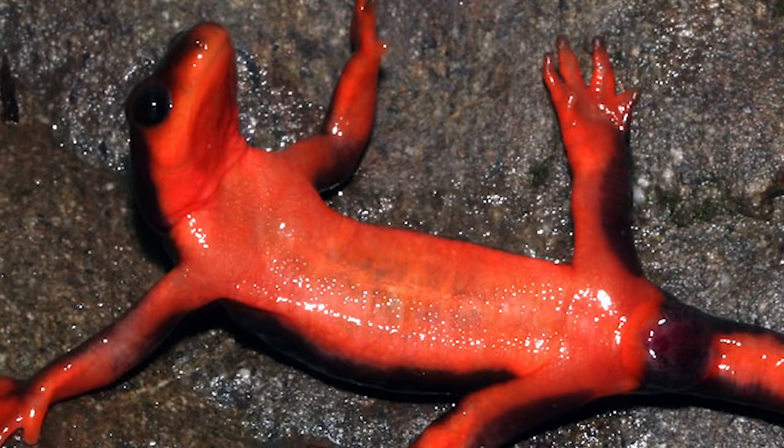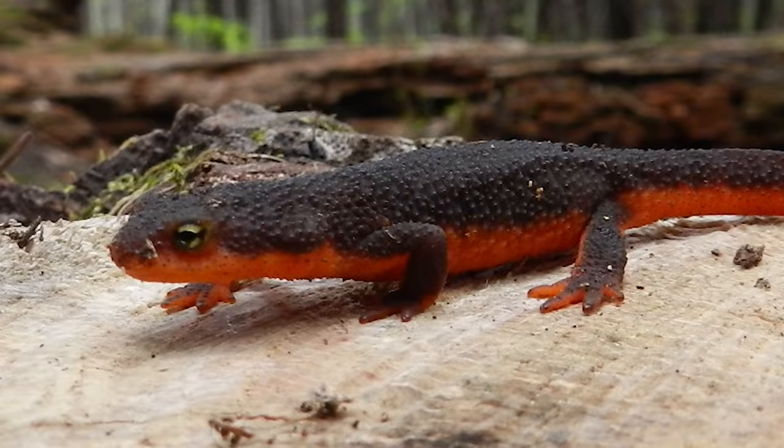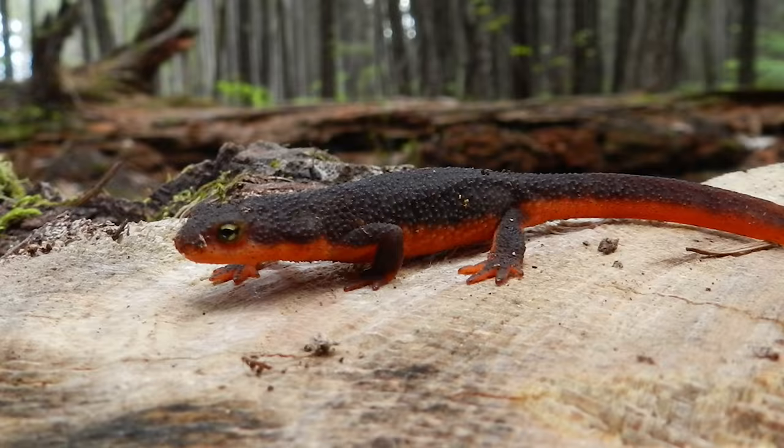Sadly, not all predators heed this warning and eat the newt anyway, resulting in not just one but two deaths. The four species of Pacific Newts each have different levels of toxicity.